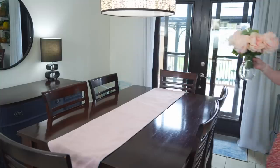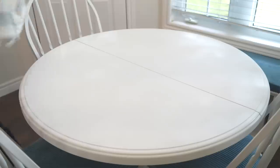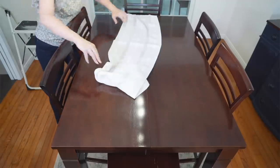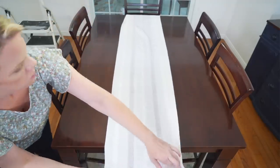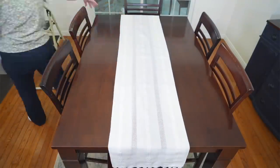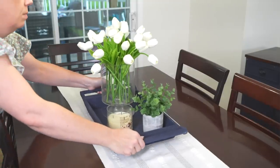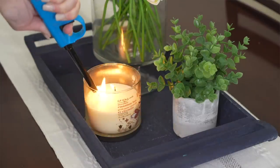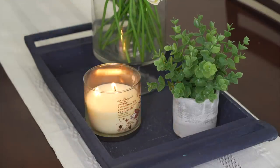Speaking of softness, I'm a huge fan of a table runner. A tablecloth might feel a little dated, but a table runner is just enough to camouflage a table you don't love or add some softness and color. Pop on some flowers and you have a really cheap way of making your table look beautiful — and again, you can change it out for the seasons.